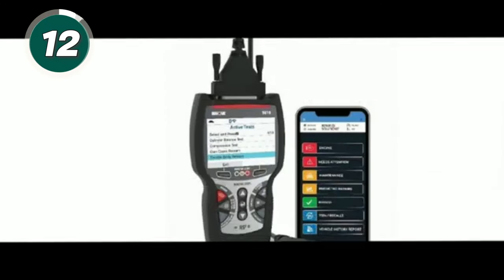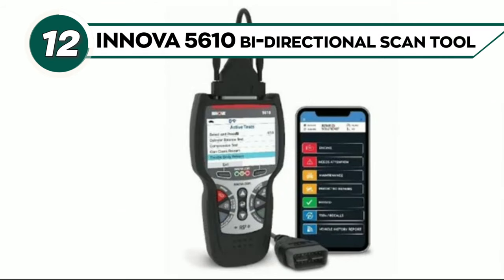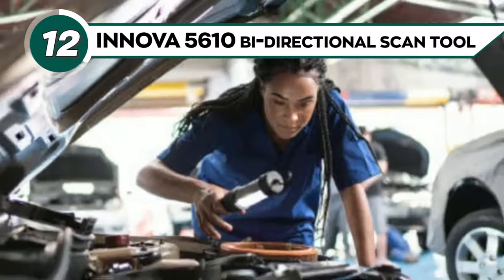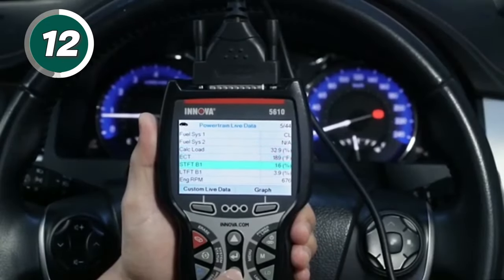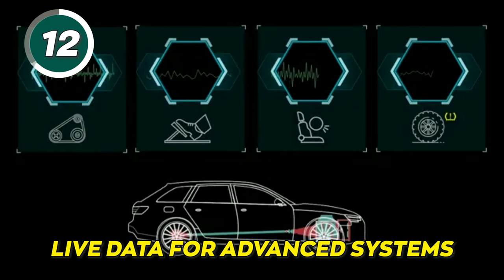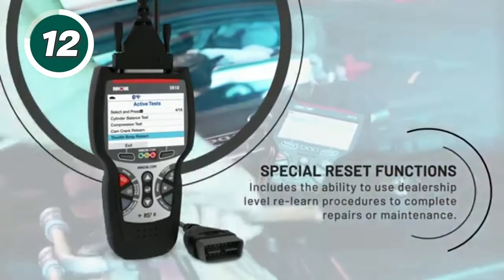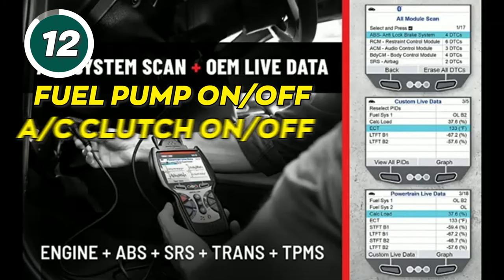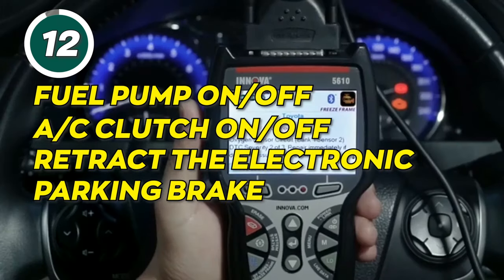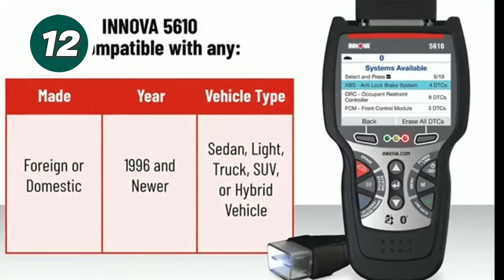Easily find and fix problems with your car using the Innova 5610 bi-directional scan tool. Get real-time solutions to troubleshoot your automotive issues and access live data for advanced systems. The Innova 5610 sends commands to your vehicle to test functions such as fuel pump on/off, AC clutch on/off, or retract the electronic parking brake. The diagnostic tool is easy to operate.